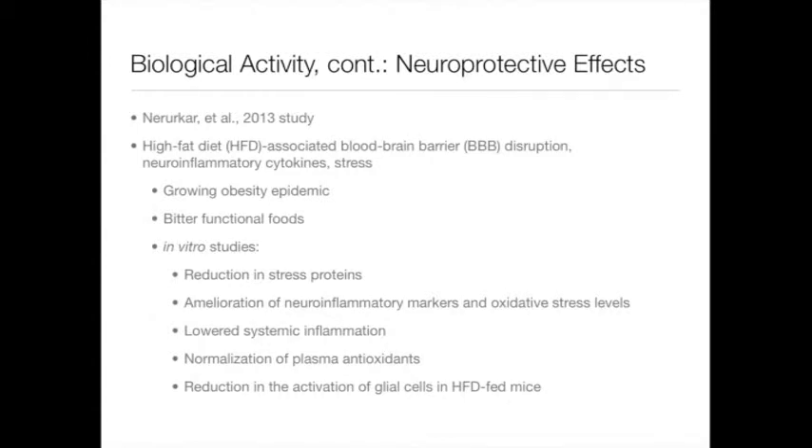A very fascinating study published this year relates the neuroprotective effects of Momordica charantia based on in vitro studies and studies conducted on mice fed high-fat diets. In the study, Momordica charantia was shown to ameliorate obesity-associated neuroinflammation, systemic inflammation, and oxidative stress in the body. The findings are significant in the context of a growing obesity epidemic in the United States, which calls for increased usage of bitter functional foods in the diet.